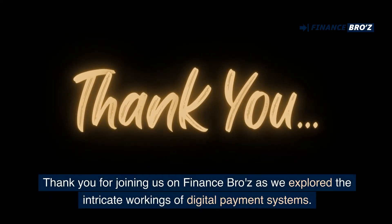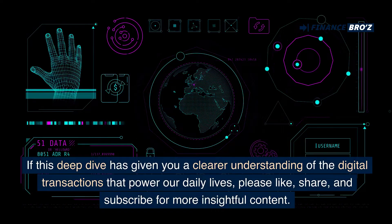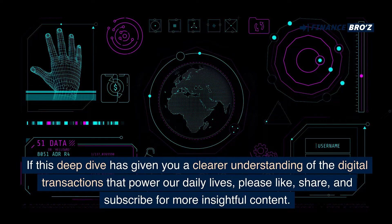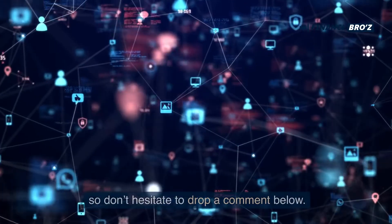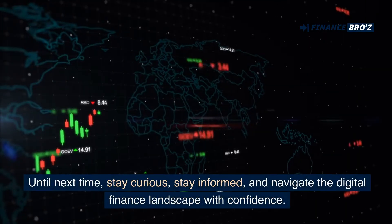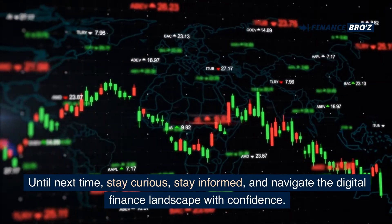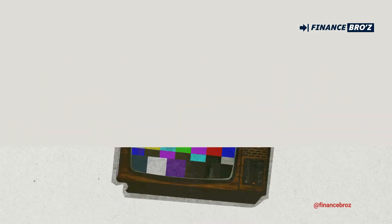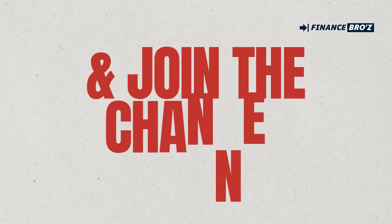Thank you for joining us on Finance Bros as we explore the intricate workings of digital payment systems. If this deep dive has given you a clearer understanding of the digital transactions that power our daily lives, please like, share, and subscribe for more insightful content. Your thoughts and questions enrich our community, so don't hesitate to drop a comment below. Until next time, stay curious, stay informed, and navigate the digital finance landscape with confidence. See you again.